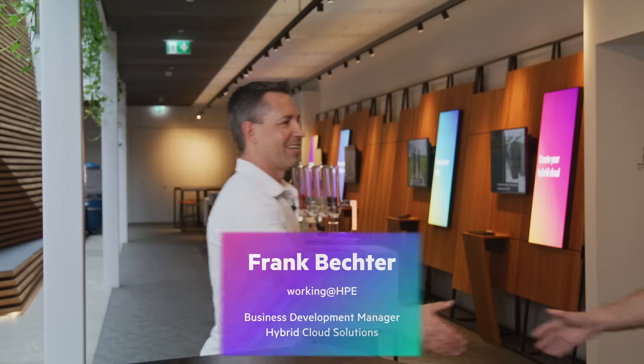Thomas now speaks with Frank, hybrid cloud solutions lead at HPE Switzerland, to discuss the Microsoft-HPE partnership. Frank confirms they've had a great relationship over decades, and in Switzerland the sales events feel more like class reunions than business meetings — a strong foundation of trust for all activities in the Swiss market.